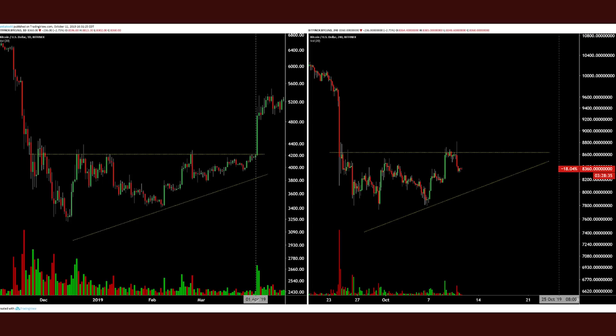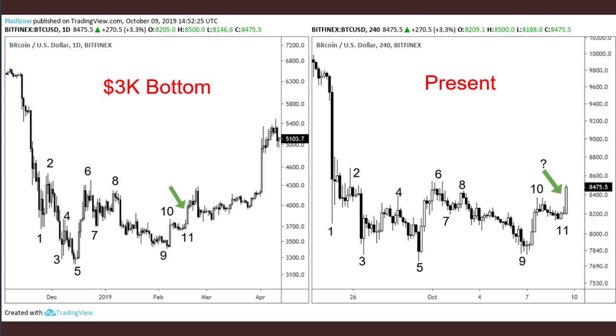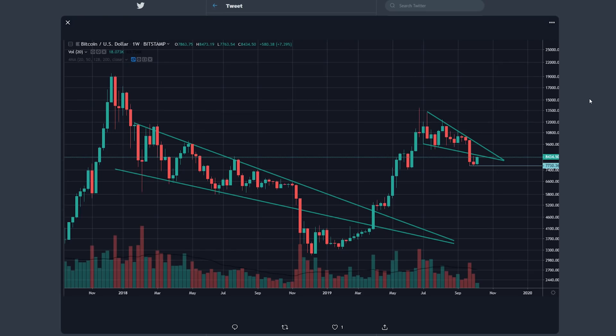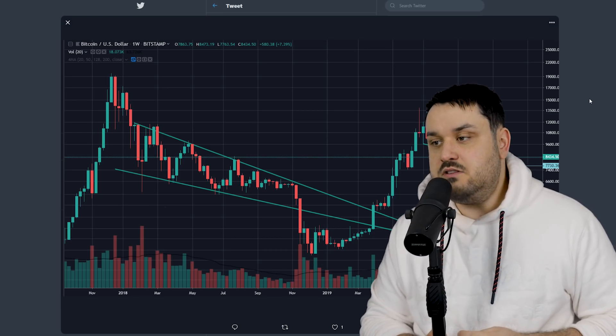Next up: Bitcoin fractals. Many charts are suggesting that the current price action strongly resembles the last time Bitcoin bottomed. Either this is completely accurate and this is the market bottom, or it's not going to be accurate — one of those two. Either way, you look at it, this is good for Bitcoin — though in this case it doesn't really make any sense. Thanks for watching.